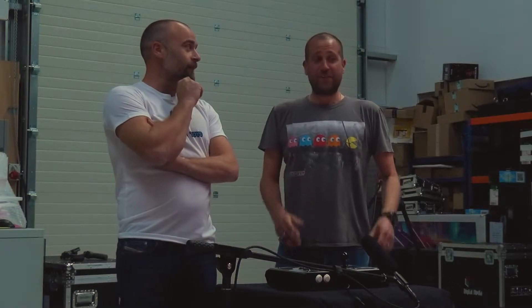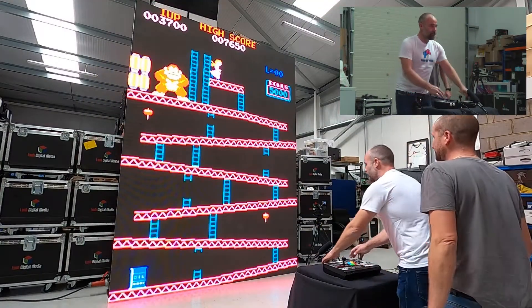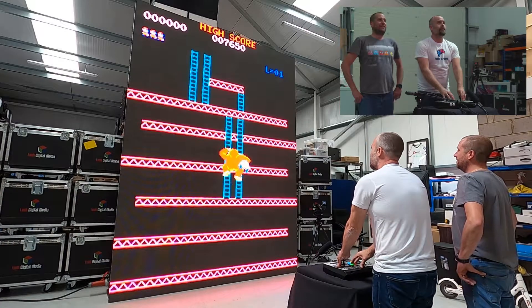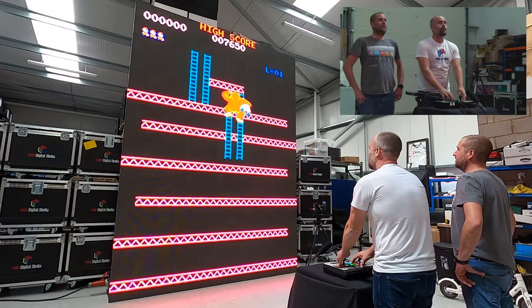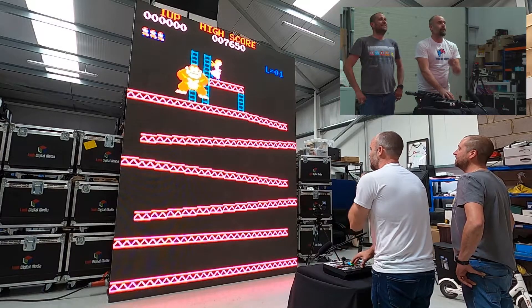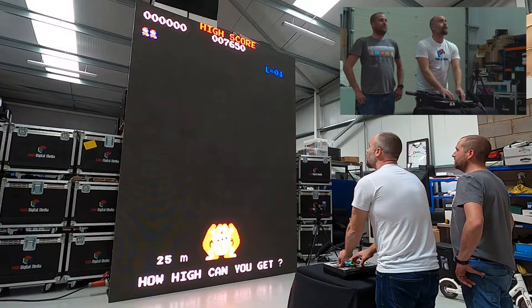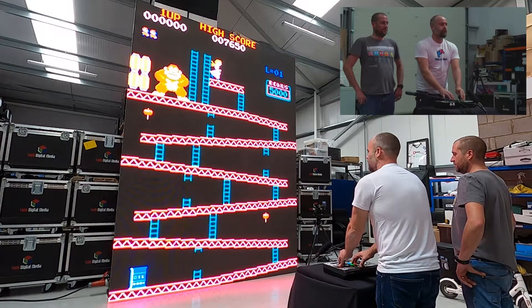Next up we're going to play Donkey Kong from 1981. Again, it's another portrait style screen game that came in a cocktail cabinet style and in an arcade stand-up. I'm going to let you go first because I am genuinely rubbish at this game. I'd like to say I was a lot better than you at this, but this does look very basic.